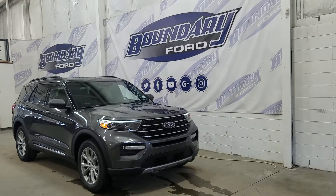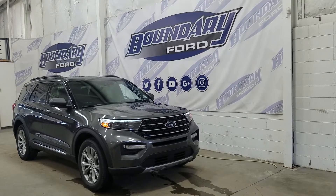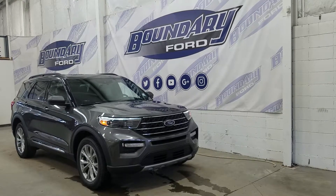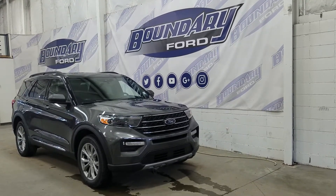If you have any more questions about this beautiful Ford Explorer, please don't hesitate to contact our friendly and professional sales staff. We look forward to seeing you in store and answering any questions that you may have. Thank you for shopping with us here at Boundary Ford.